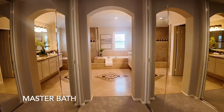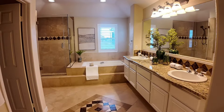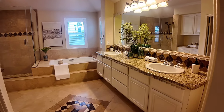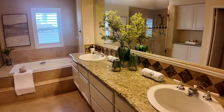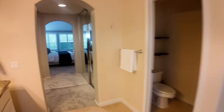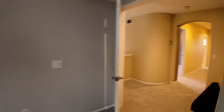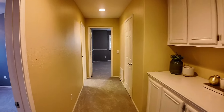The master bathroom is also very spacious, with a walk-in shower and bathtub, providing a comfortable experience and allowing you to enjoy a relaxing bath. The bathroom is also equipped with modern sinks and toilets for your daily convenience. The entire bathroom is designed very reasonably, allowing you to easily use every corner. Overall, the design of the master bedroom and bathroom is perfect, providing you with a comfortable, spacious and elegant living space.